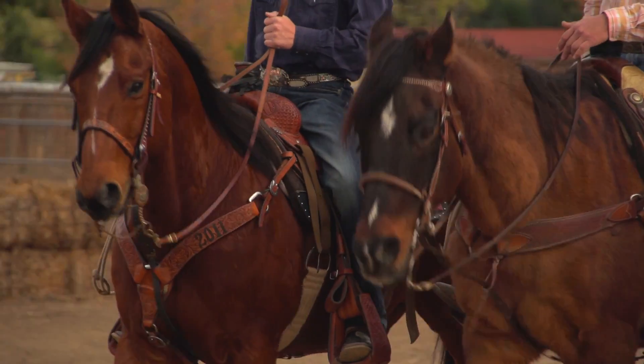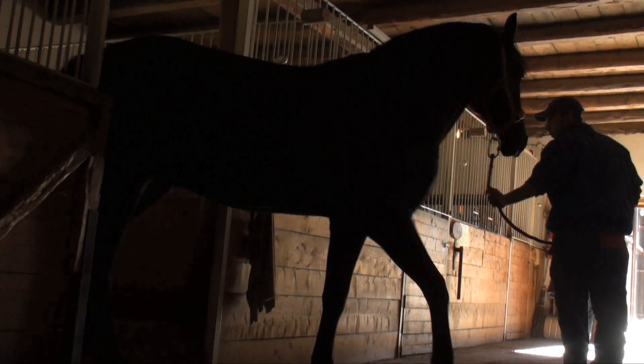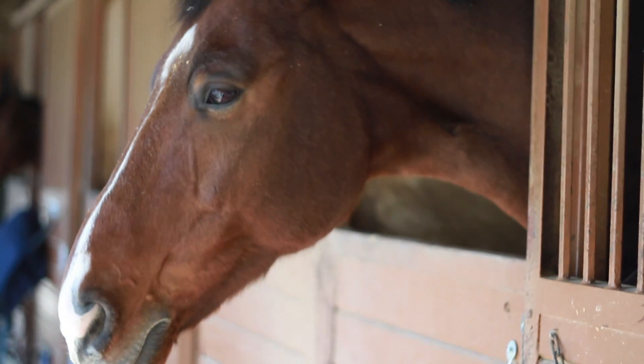We ride our horses for maybe two, three hours a day, so they spend the other 21, 22 hours a day in a box stall or a stall of some sort.